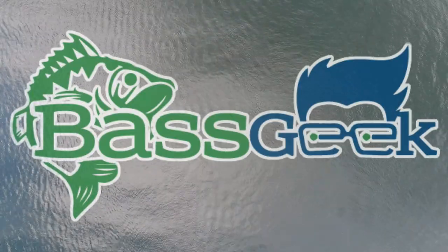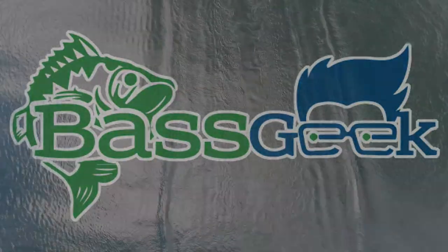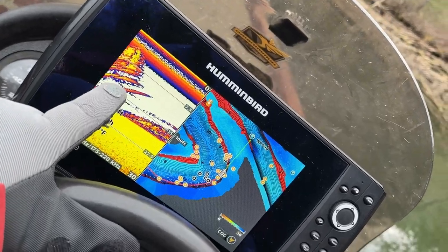Hey, Bass Geek here. Even in November there's still a topwater bite to be had. That's right, we're going to be talking about topwater in December. The water temp is 47 degrees right now — 46.9. It just dropped. Look at that. We might go catch some fish here. So one of the things I want to talk about is topwater in December.